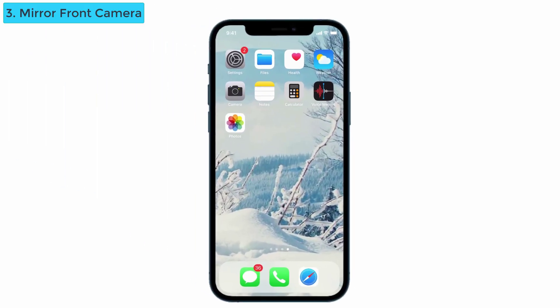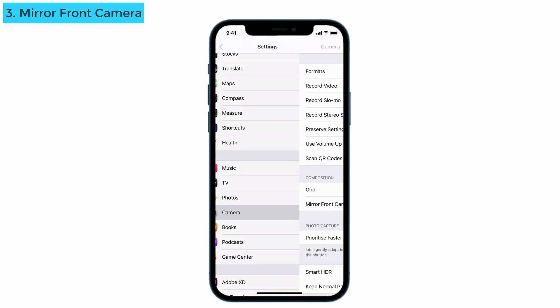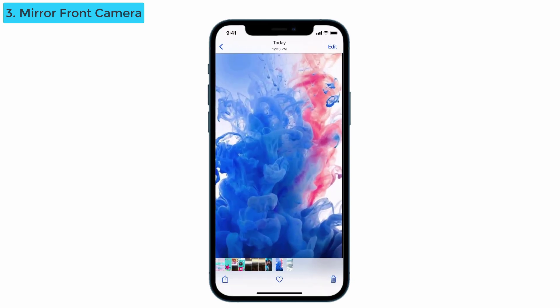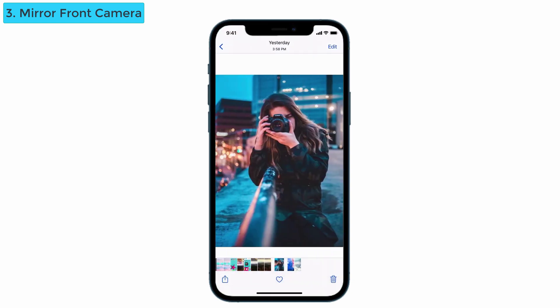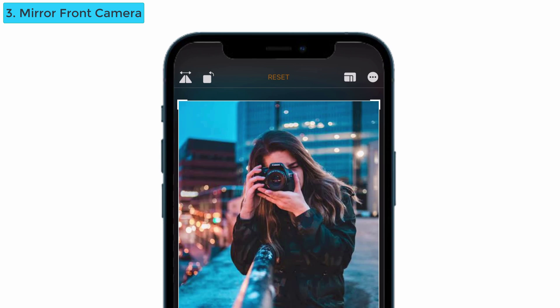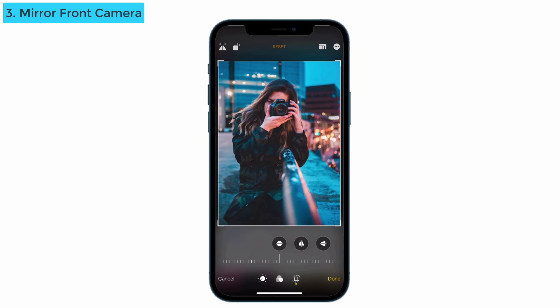The next feature is mirror front camera. You can use this only if you toggle on that functionality. Go to Settings, tap on Camera, and you can see the mirror front camera option — toggle it on. Now go back to the Photos app, select the photo you want to change, tap on the edit option, and select the crop icon at the bottom. You can see the mirror icon at the top left side. Tap that and you can see the image is changed.